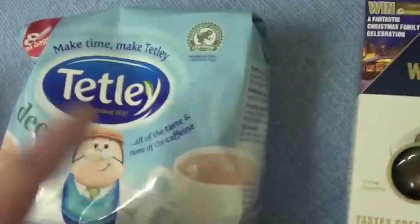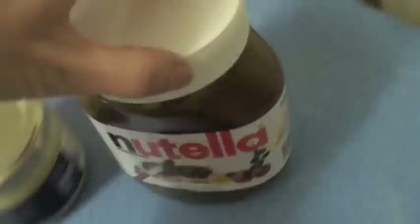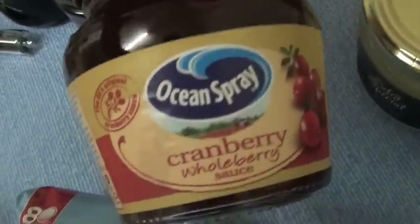Some French brie. Then we have these whole chestnuts — these are for my pork stuffing for Christmas Day. Totally decaf tea bags. Nutella for my Nutella cheesecake — this is a huge jar. And goose fat for my roast potatoes, of course.